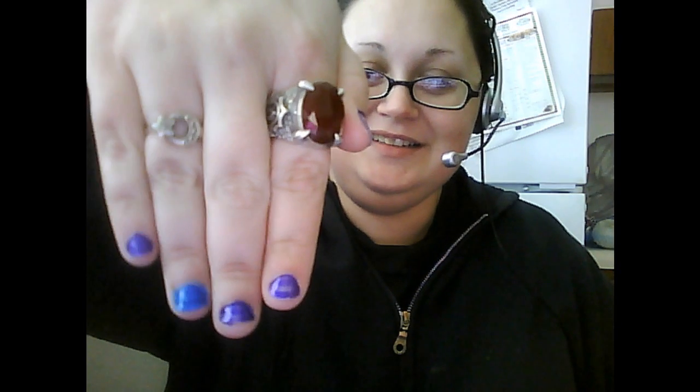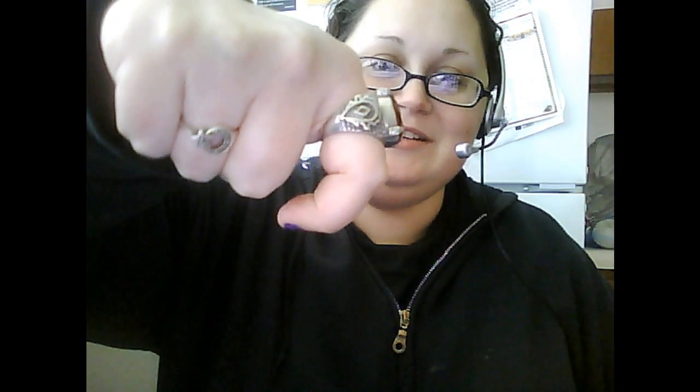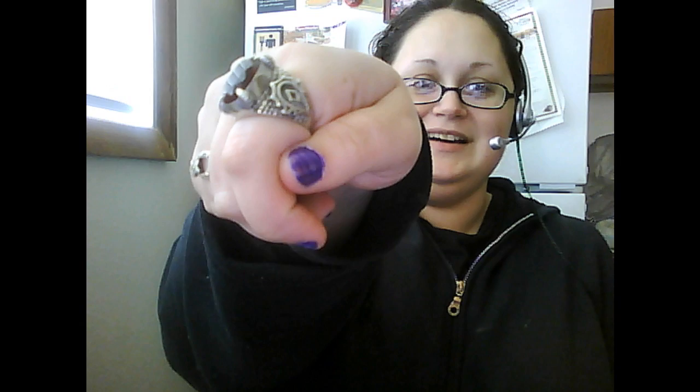I would also like to share with you guys — I got a new ring. Isn't that gorgeous? I know it's World of Warcraft or whatever, but I don't play World of Warcraft, so it's just a pretty ring to me. I love it. It's beautiful.